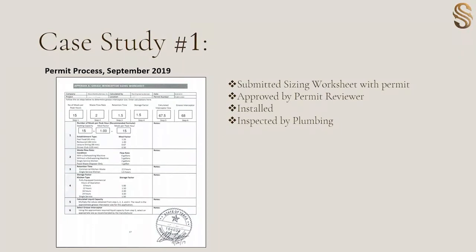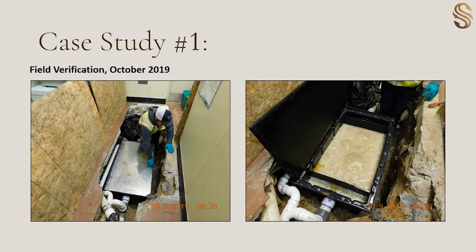The establishment applied for a plumbing permit, and part of that process is if they're installing a new interceptor, they have to submit a sizing worksheet completed by a licensed engineer. After review and approval of this worksheet, they may proceed and install that interceptor, which is then inspected by plumbing inspectors in building inspections. After we receive verification that building inspections has gone out and performed an inspection, we follow up and do a field verification to ensure that everything is installed correctly and that we have it for our own records. The establishment installed a 70-pound plastic interceptor.